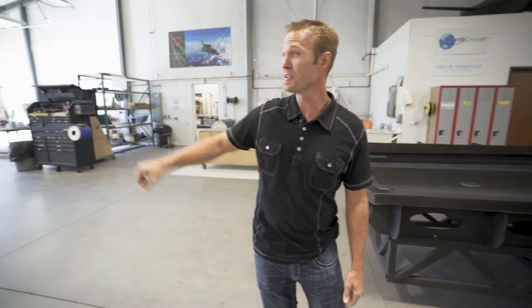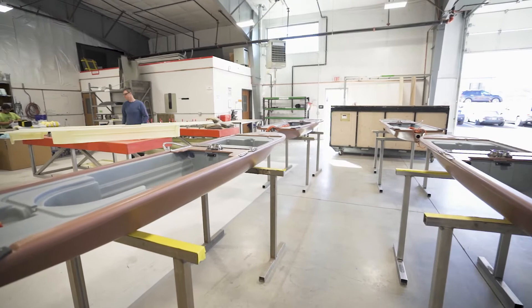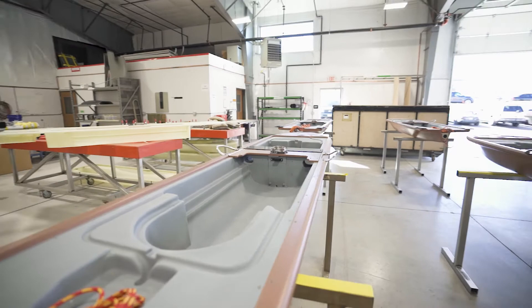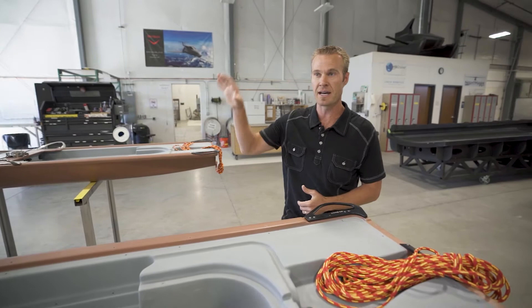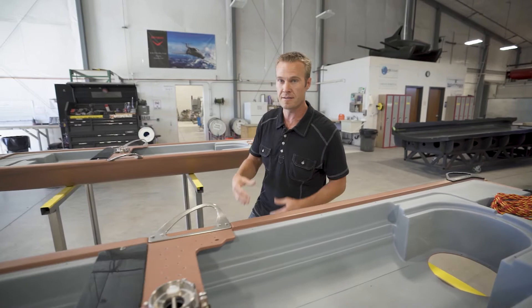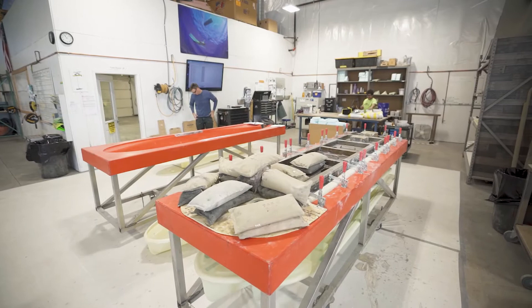Over here you can see full turnkey assemblies that are getting ready to go into a crate and ship out today. They are post-processed in our facility here in Redmond — paint and primer are all done here. We outsource titanium machining to local companies as much as possible, and then they get packaged up and sent down to the Bay Area. These are ocean-going drones — unmanned drones that live in the sea six months to a year at a time.